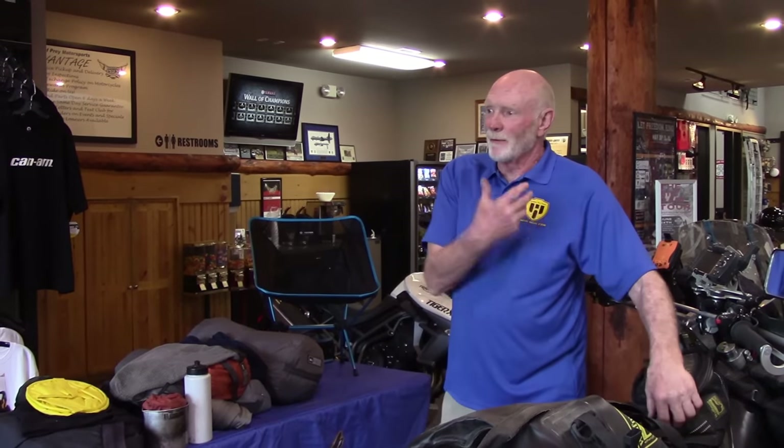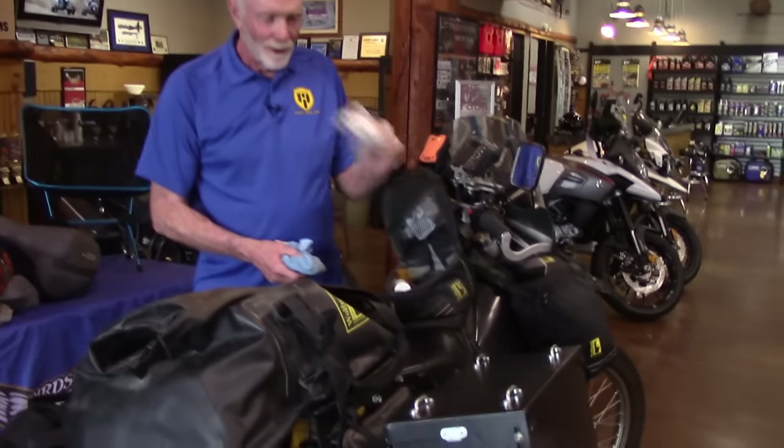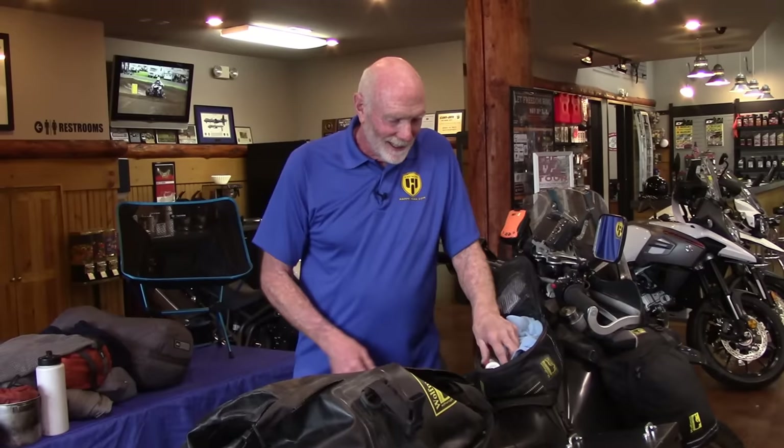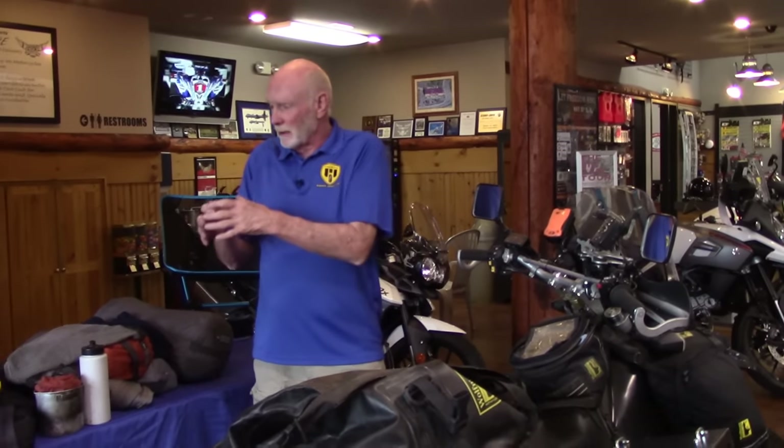For standard personal items, I carry a multi-tool, suntan lotion, a little toilet paper, and I always carry a spoon. I typically eat maybe two meals a day on the road but snack a lot — I'll buy little cups of fruit or things like that and carry those with me to eat on the trail.